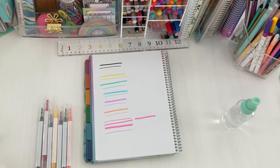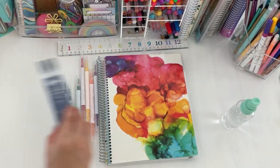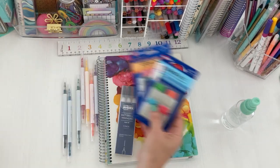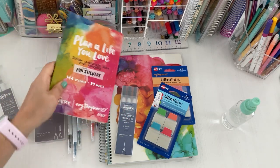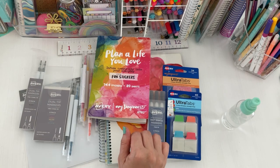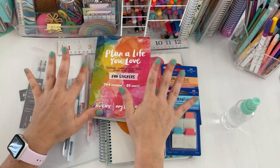That is the whole collection with Amy Tangerine and Avery. Let me know what you guys think — if you're thinking about picking up the new planner, trying out a new spread, or checking out the sticker book or adhesive pockets. Thanks so much for watching. If you enjoyed this video, give it a thumbs up and subscribe — I'd love to have you here. Take care, stay safe, and happy planning!